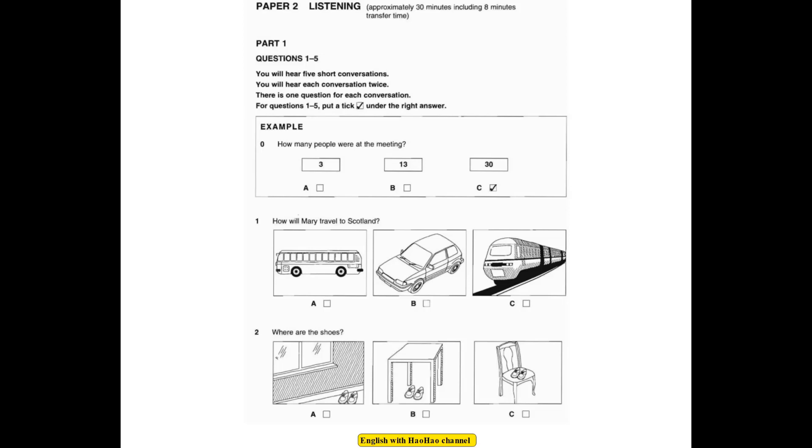Look at the instructions for Part 1. You will hear 5 short conversations. You will hear each conversation twice. There is one question for each conversation. For questions 1 to 5, put a tick under the right answer. Here is an example: How many people were at the meeting? Were there many people at the meeting? About 30. That's not many. No, but more than last time. The answer is 30, so there is a tick in box C. Now we're ready to start.